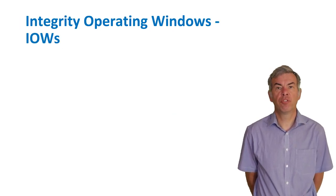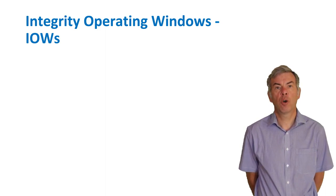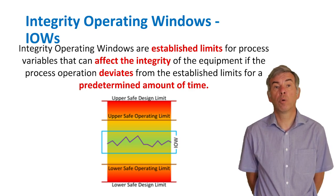During the damage mechanism review it is vital to establish the integrity operating windows of the process. Integrity operating windows, or IOWs, are sets of limits used to determine the different operating variables — like temperature, pressure, or concentration — that could affect the integrity and reliability of a process unit. Simply put, IOWs are the limits under which equipment or a process unit can be operated without serious damage. If the equipment is operated outside its IOWs — at too high a temperature or too low a pressure for a predetermined period — preventable damage or failure may occur through higher corrosion rates or other damage mechanisms.